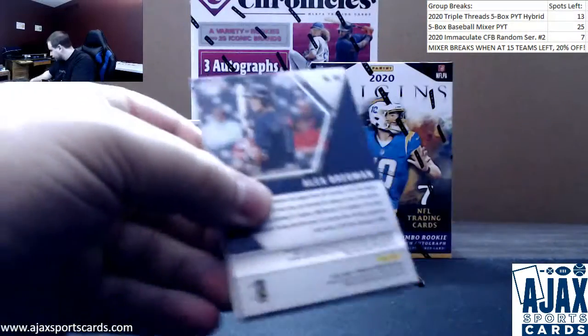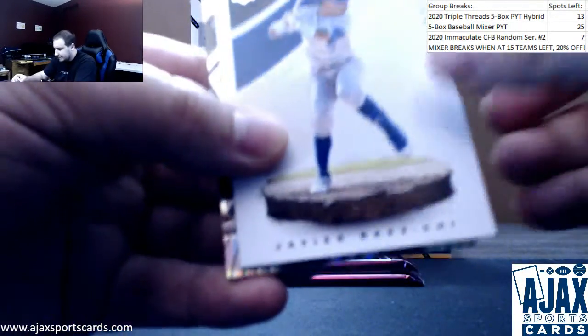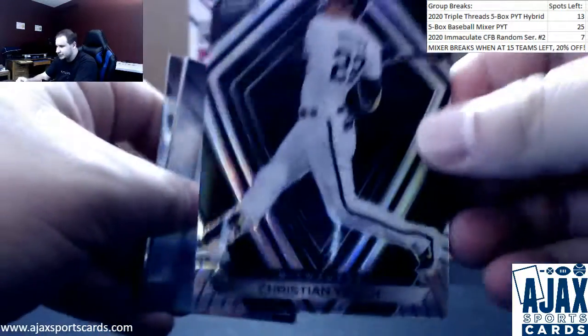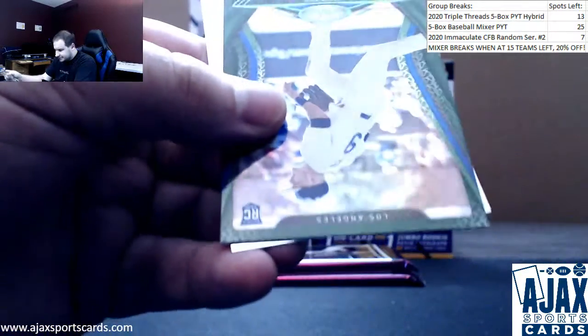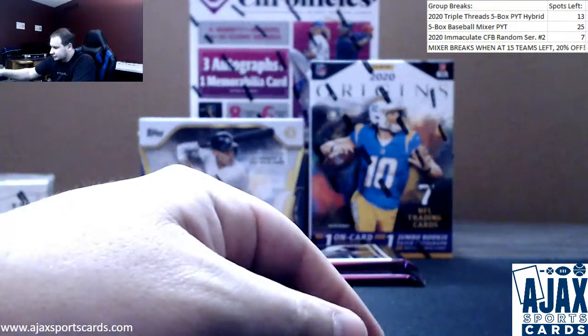Still need an auto, relic, and a Spectra in this box. Sconsolin, Vlad Guerrero Jr. graffiti, another Spectra, Christian Yelich base Spectra. Yoshi rookie green of Gavin Lux and an Alex Bregman Mosaic.